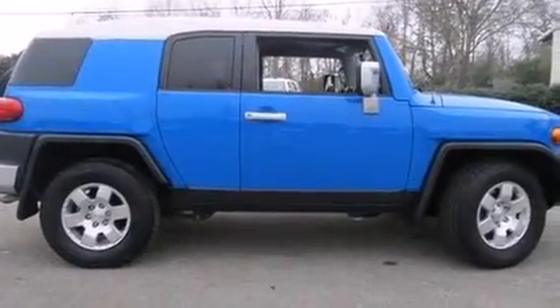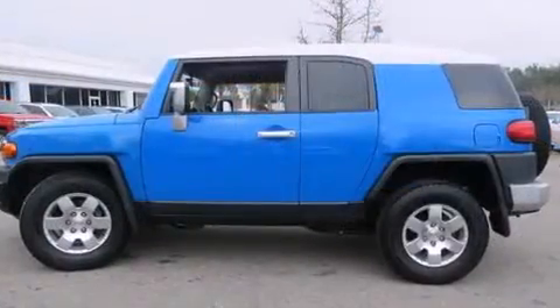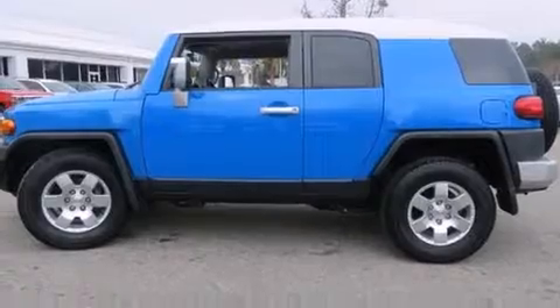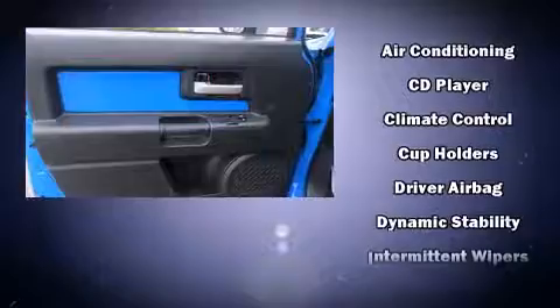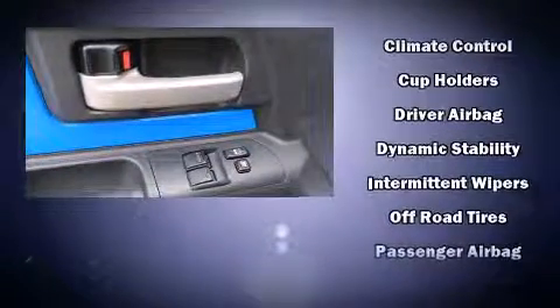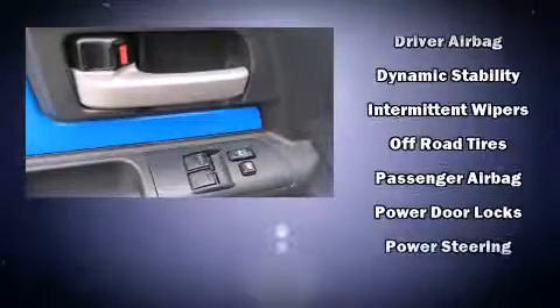Toyota also prioritized safety and security by including dual-front impact airbags with occupant-sensing airbag, traction control, and four-wheel disc brakes with ABS. Brake Assist technology provides extra pressure when applying the brakes.